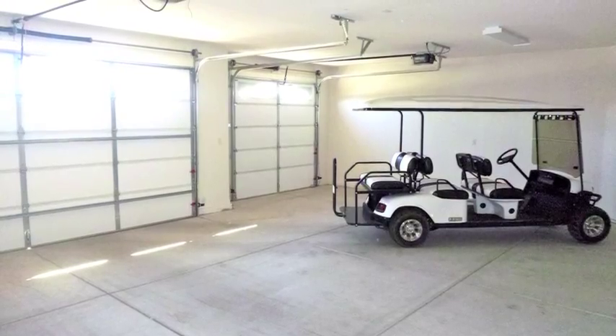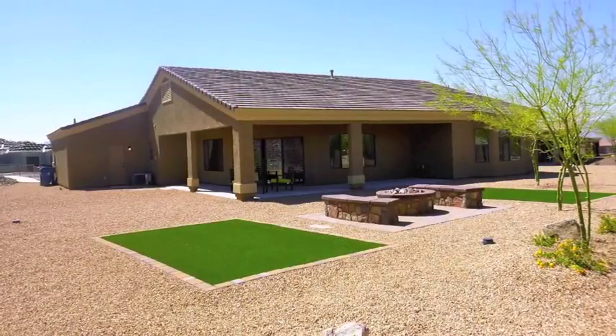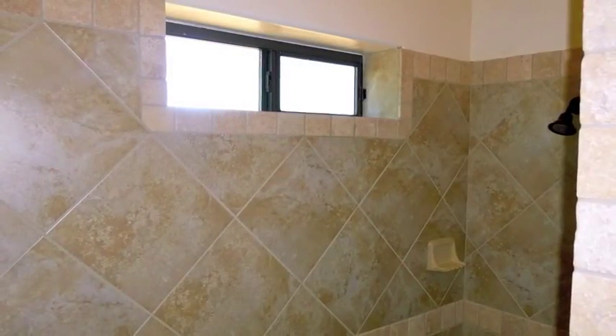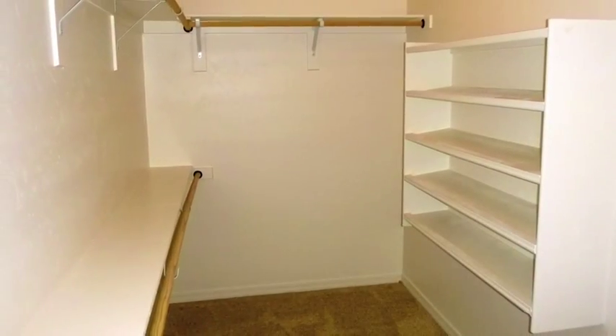The Sherwood comes with a three-car garage with an optional bathroom that exits to the large wraparound patio. The large master suite and master bath is stunning in this home with a spacious tile walk-in shower, dual vanities, and huge walk-in closets.